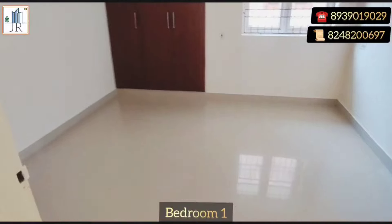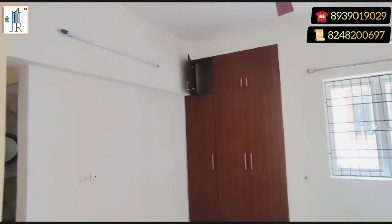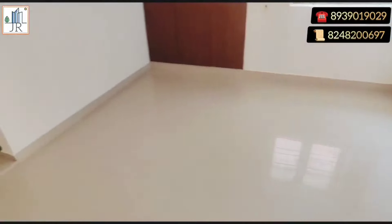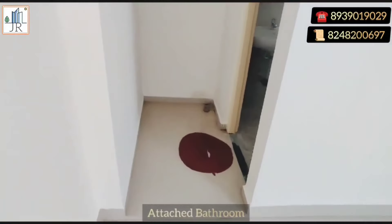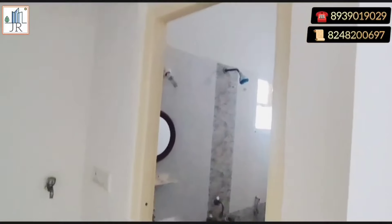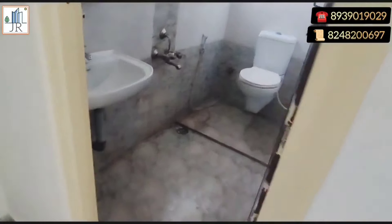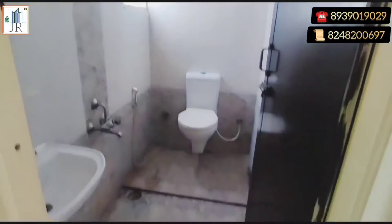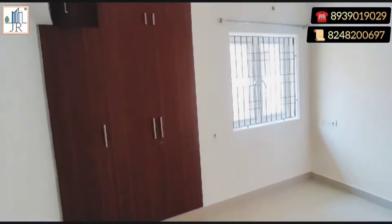Here is bedroom 1. Both the bedrooms in this flat are spacious. This bedroom has an attached bathroom. Woodwork done in all the rooms.